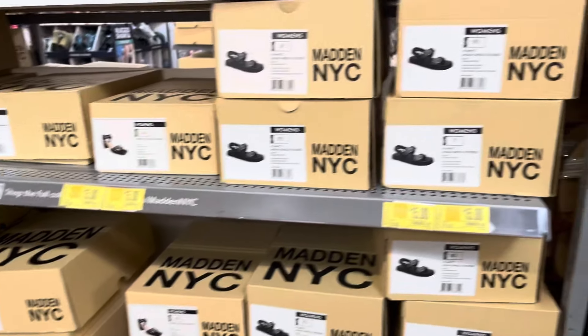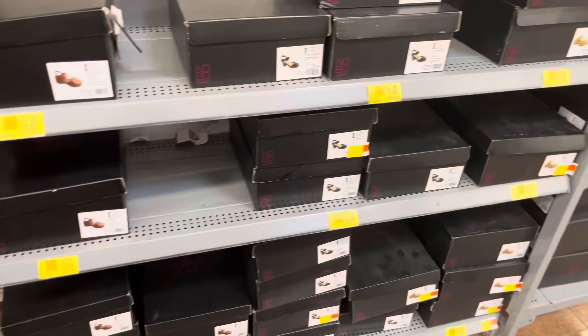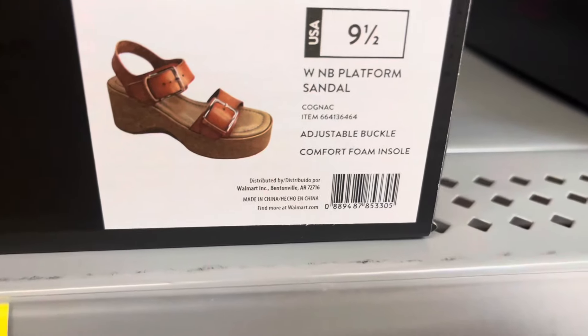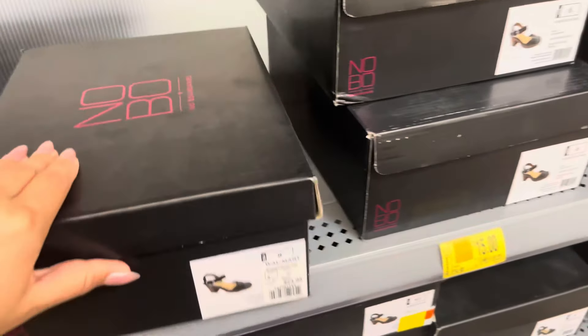More sandals on clearance — these are also fifteen dollars. On this side they have some more also at fifteen dollars, still high but just watch for those. They also have this one, also fifteen dollars.